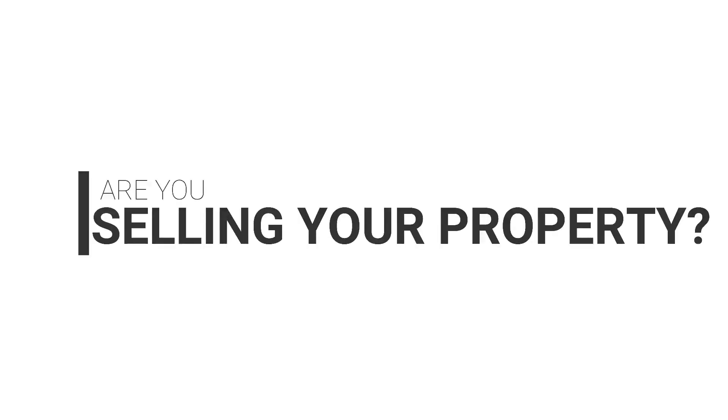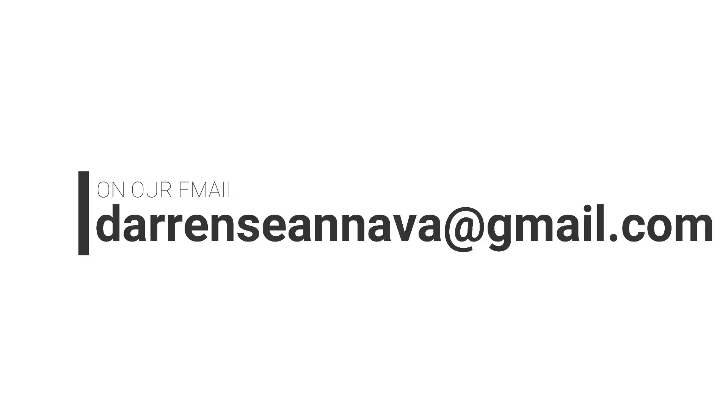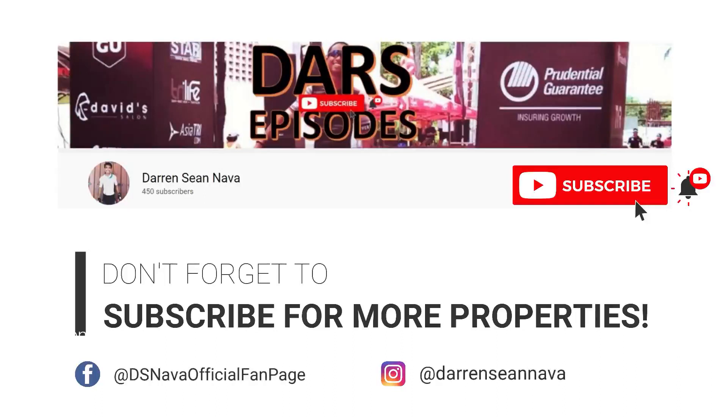Are you selling your property? Get it featured on our channel. Send us videos of your property at darionnava at gmail.com. Let's get it sold — we make buyers and sellers meet. Don't forget to subscribe for more properties. I'll see you in the next video.